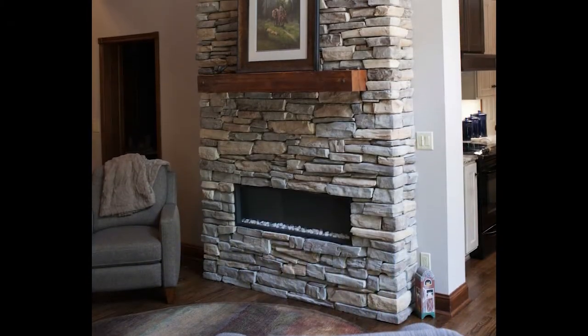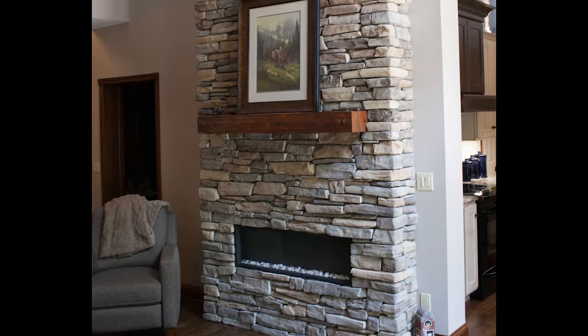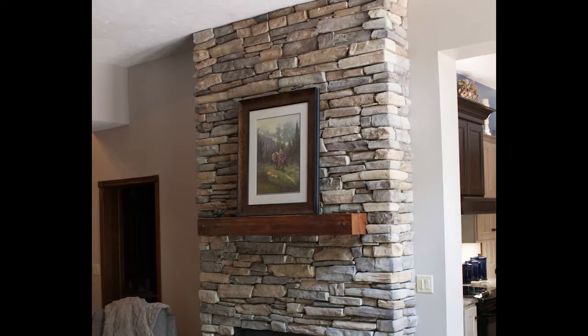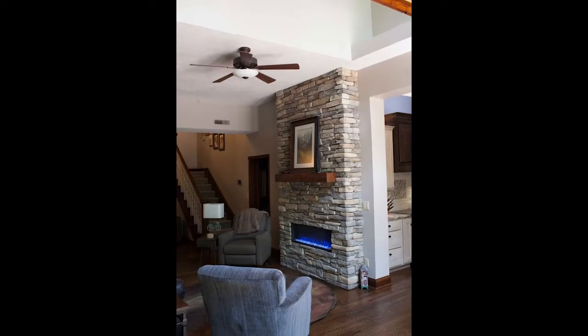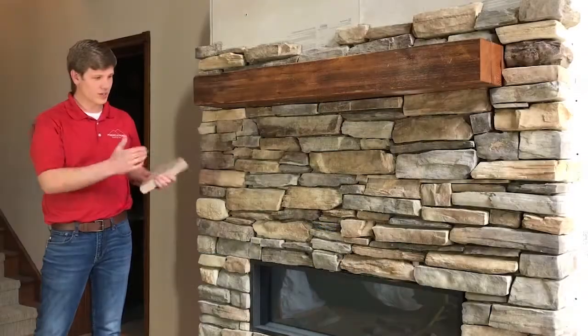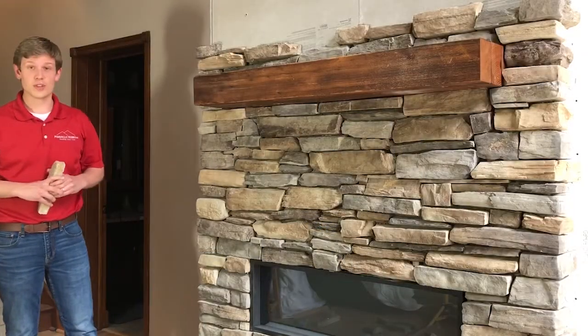When I think back growing up, we had a fireplace and it was just awesome to sit around the fire and drink hot chocolate. There's just something about a fireplace that adds a lot to a house, and so our client wanted to add a fireplace to their house.